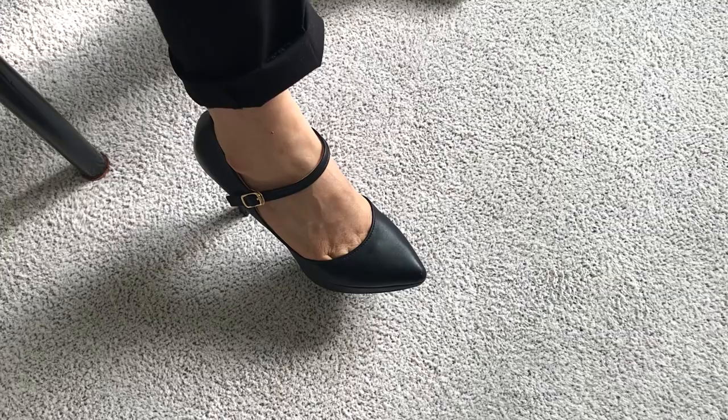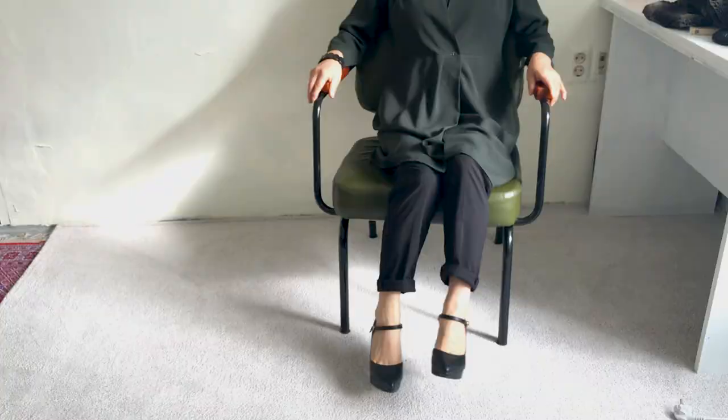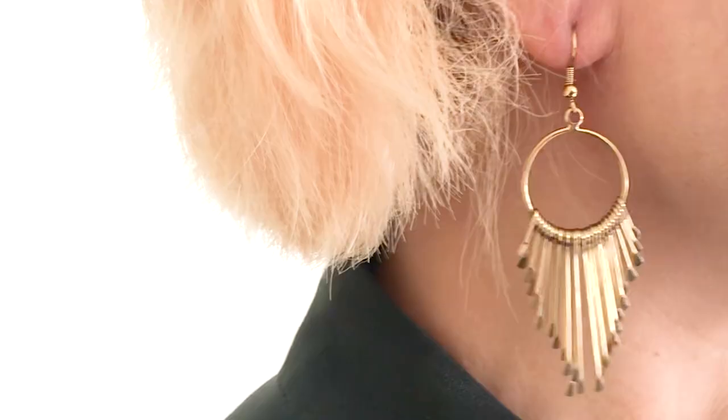First one: cute style. She matched everything with black casual suit pants and black high heels. She folded up the pants hem a bit for a cute style.